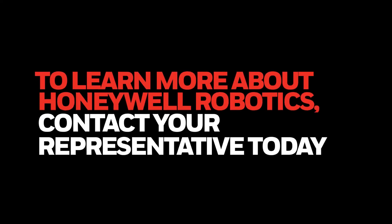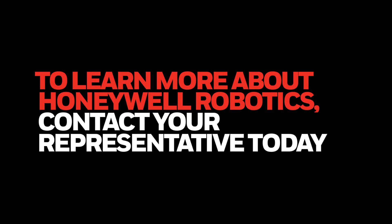To learn more about Honeywell Robotics and related offerings, contact your Honeywell Intelligrated representative today.